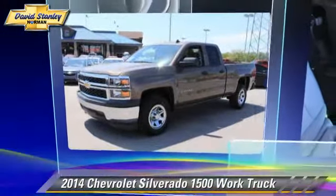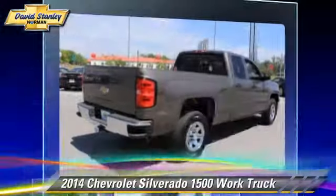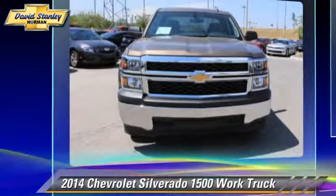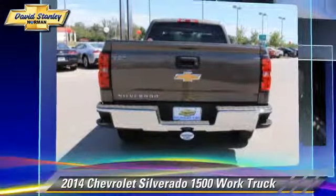The 2014 Chevrolet Silverado 1500. This is a pickup truck powered by a V6 4.3 liter engine. With a 6-speed automatic transmission, this pickup truck is well equipped.